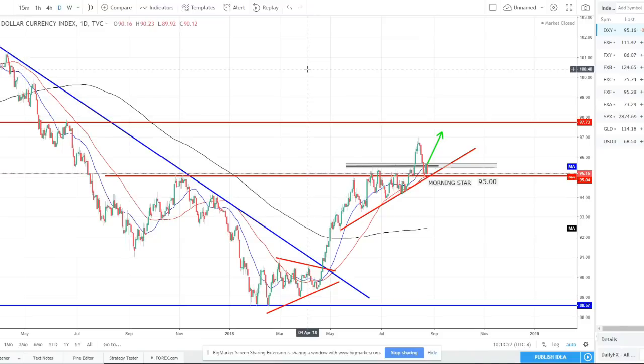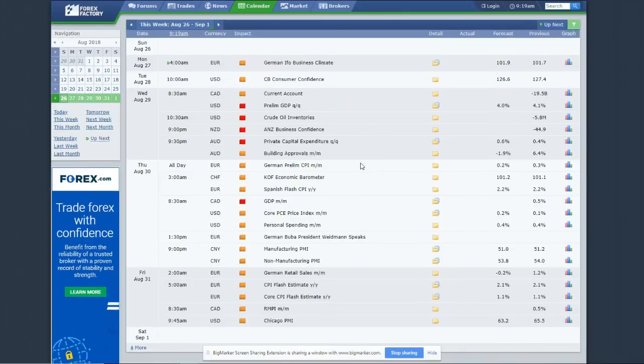Jumping into the charts — we're starting with the indexes, starting with the US dollar Dixie index. Today is August 26th, 2018, coming to the end of the month. Switching to the economic calendar, we have a pretty slow week in terms of fundamentals. Nothing on Sunday, essentially nothing on Monday. Tuesday we have consumer confidence out of the US — a minimal news event. Wednesday we have preliminary GDP, which is a pretty strong reading, plus business confidence out of New Zealand.